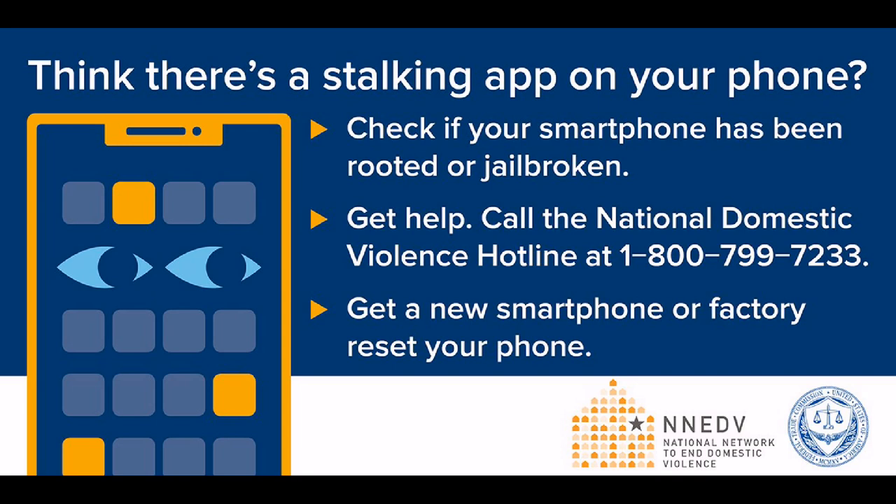Secondly, consumers can get help from law enforcement or domestic violence advocates. They are very helpful with seeing if your technology is being misused. They can also help you create a safety plan if that's what you need. Third, consumers can always buy a new smartphone if they want.